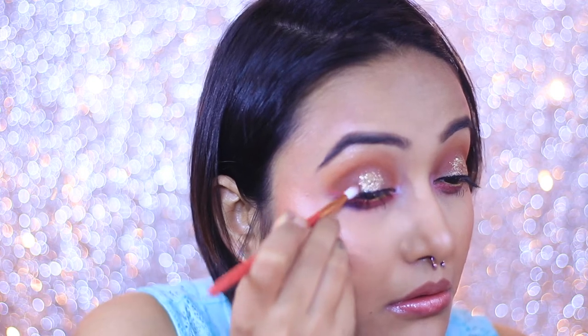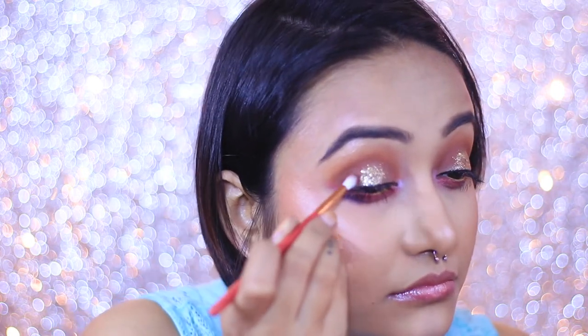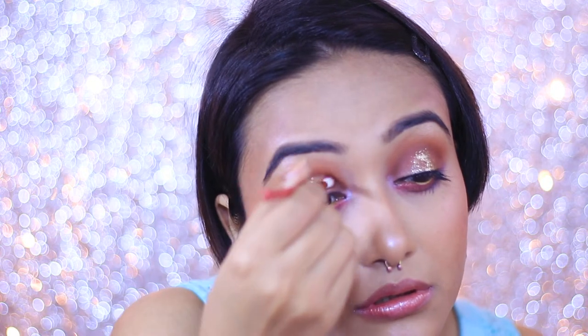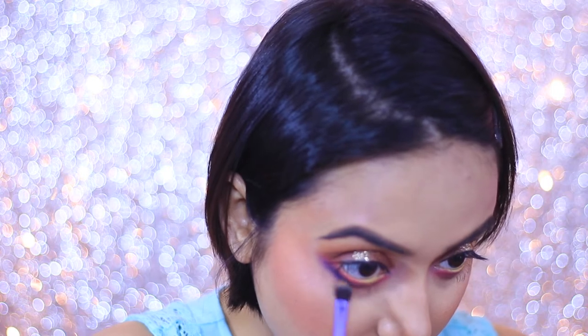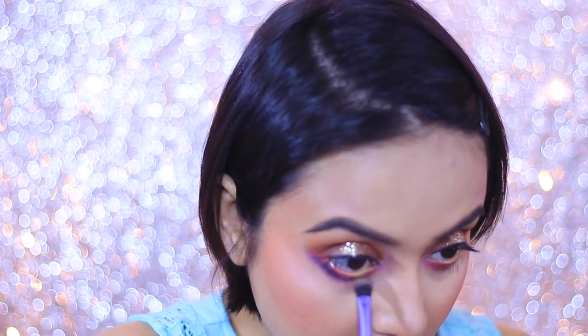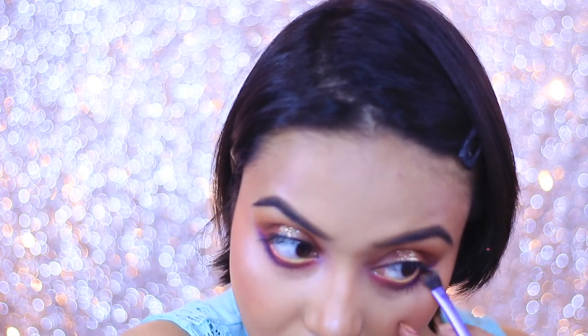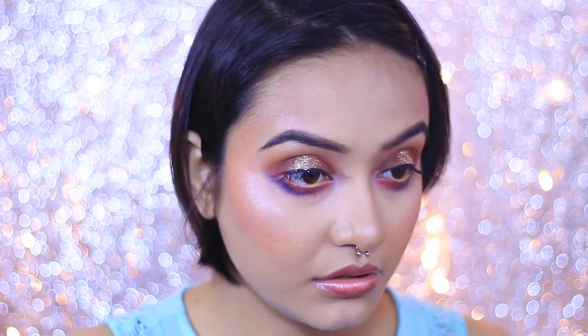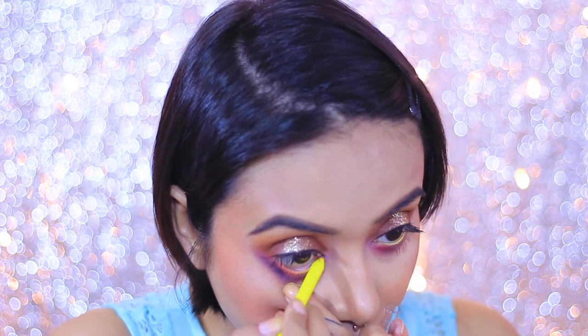Once that's done, I'm reapplying all the colors one by one from the day look, because now the eyes have a dramatic transformation and all the colors need to be reapplied to get the whole look in sync. I'm just reapplying everything and giving it a really colorful punch. I've also added a tad bit of blue color at the outer corner of my inner lash line using the Sugar Cosmetics eyeshadow palette — but you can use any blue eyeshadow, that's not a big deal.